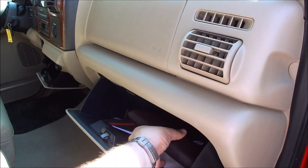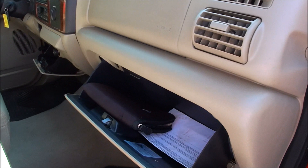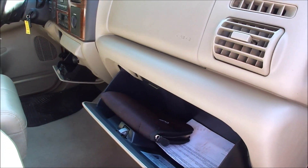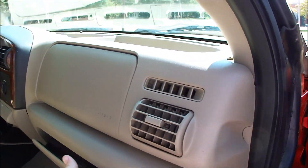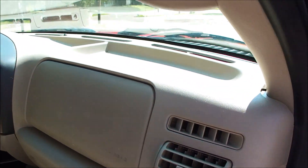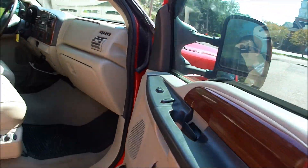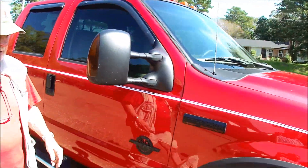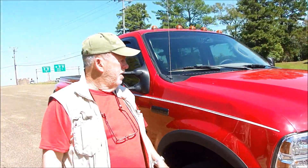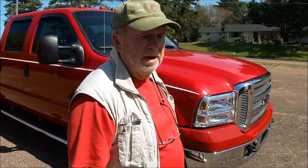Look at the dash — it's not cracked or chipped. It's got the books in it, registration, all that stuff. Dash isn't peeling. Got a new windshield in it. It's clean inside. Good truck. There's one little thing out here — nothing to it, just a little paint there.